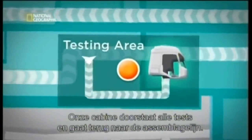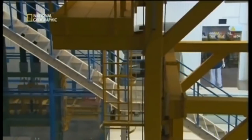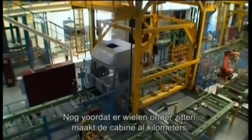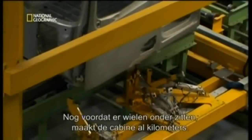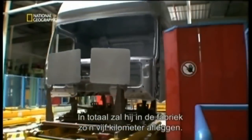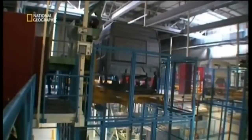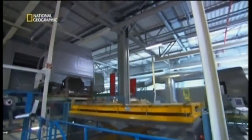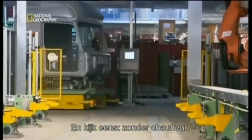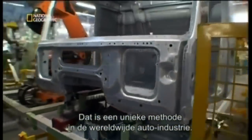After passing its test with flying colors, our cab moves back to the assembly line. Even before its wheels are attached, our cab is logging mileage. In all, it will travel about 5 kilometers throughout the factory. And look — no driver. Each component arrives via a driverless transportation system, a process unique in automotive construction anywhere in the world, and one more way the factory streamlines production for maximum efficiency.